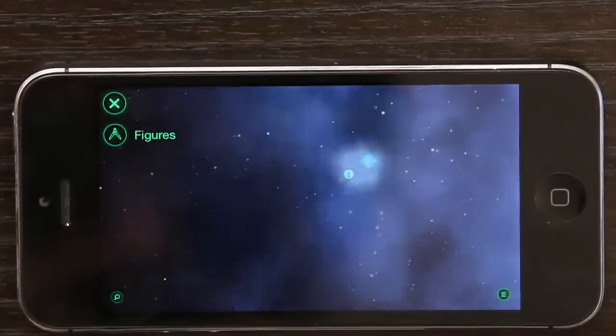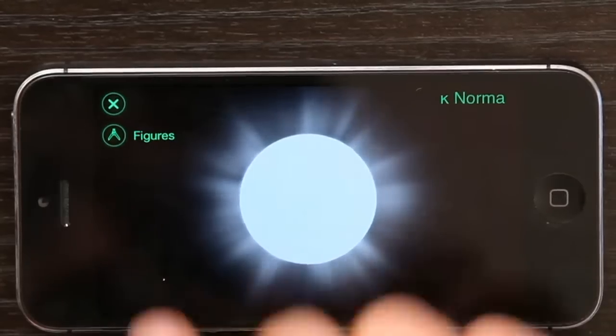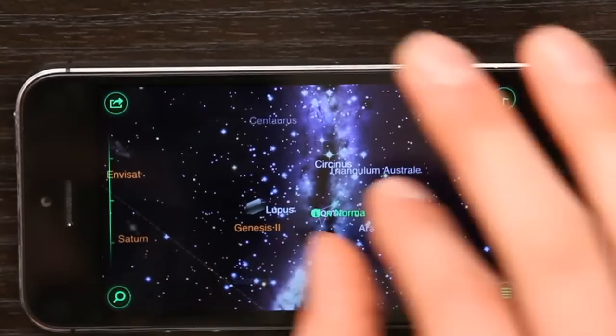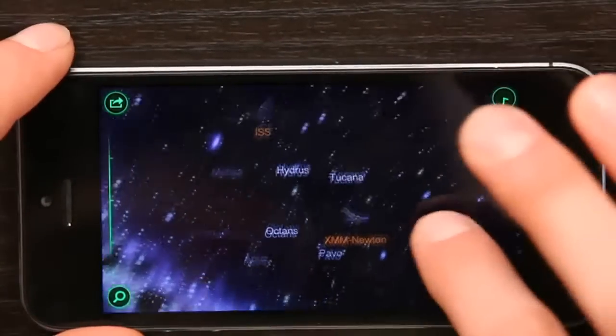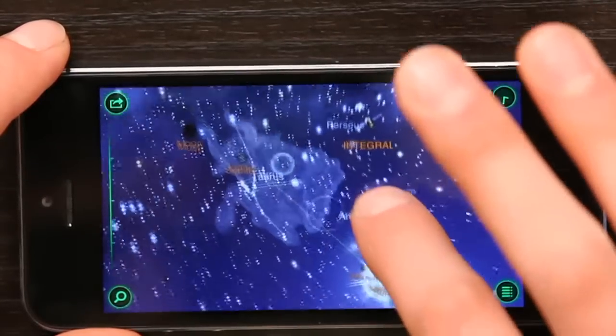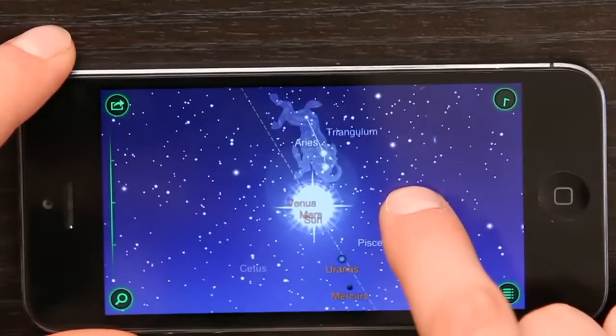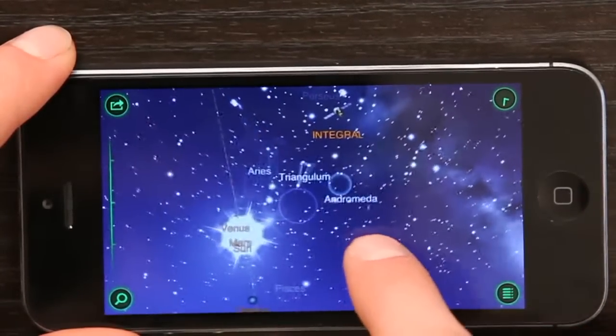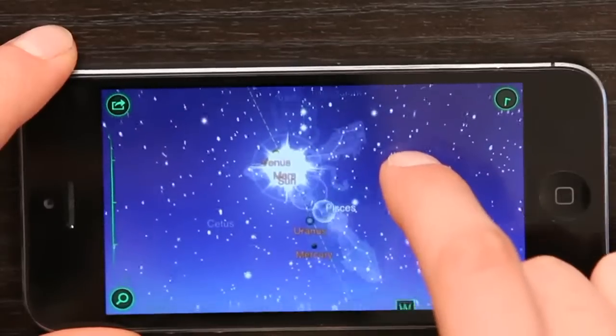We could tap the eye in order to learn a little bit about that star. This app is really, really cool. And you can also navigate just by swiping your finger around. So here we're looking at the daytime sky and I see the familiar constellations of Aries and Pisces.